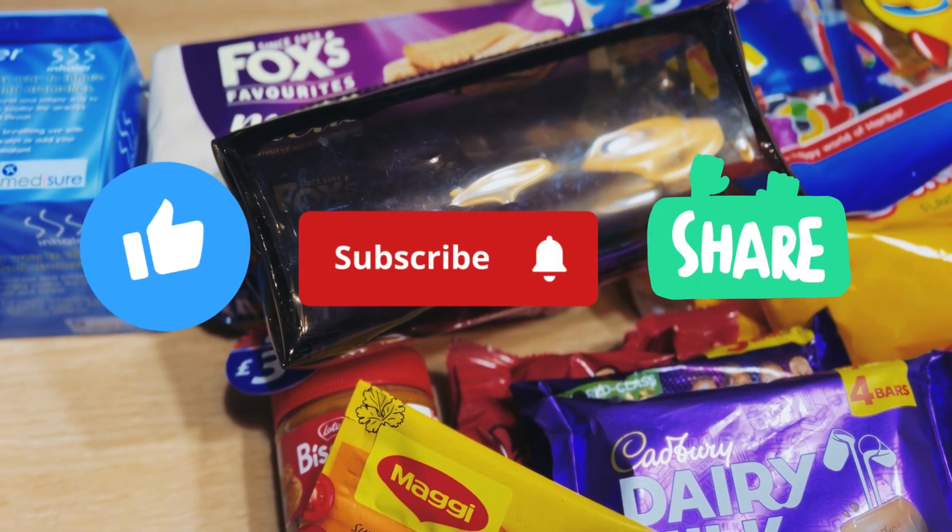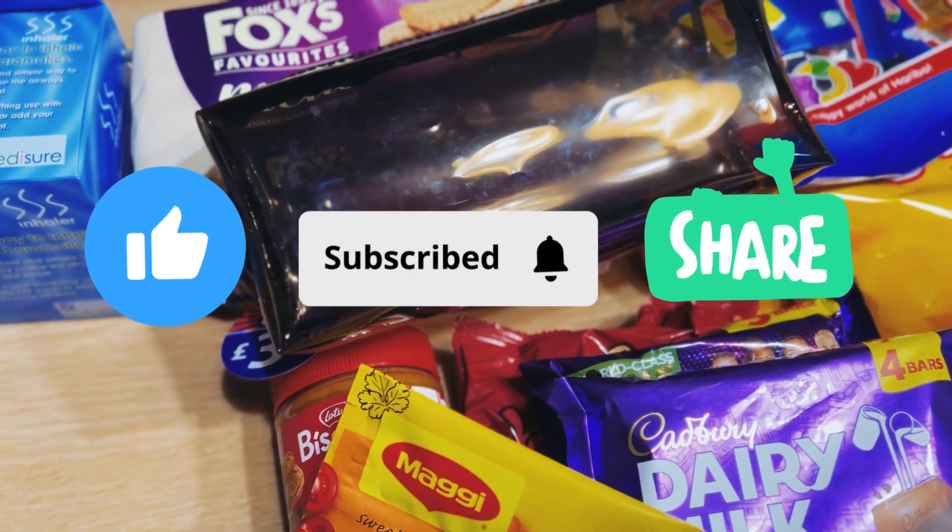So yeah guys, that's what we got from Home Bargains. Thank you so much for watching — don't forget to like, subscribe and share. Bye bye!